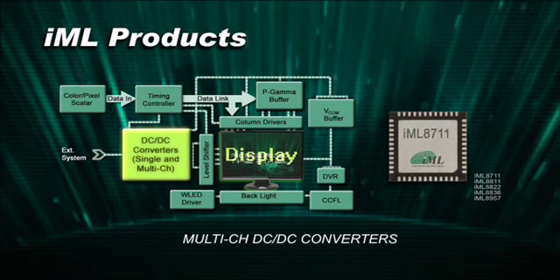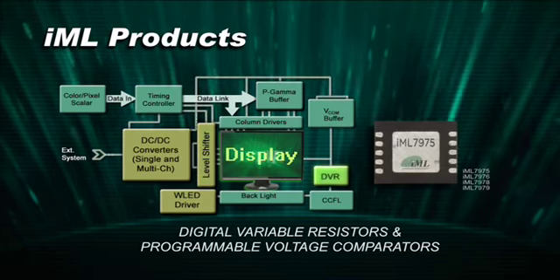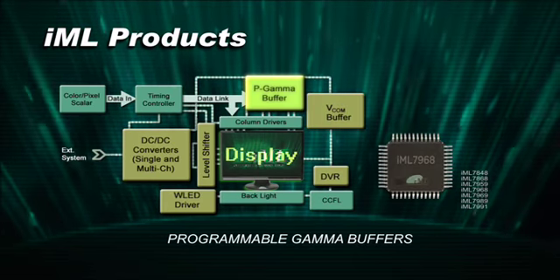Our products include DC-DC converters, wide LED backlight drivers, level shifters, digital variable resistors, and programmable voltage comparators, VECOM buffers, and programmable gamma buffers.